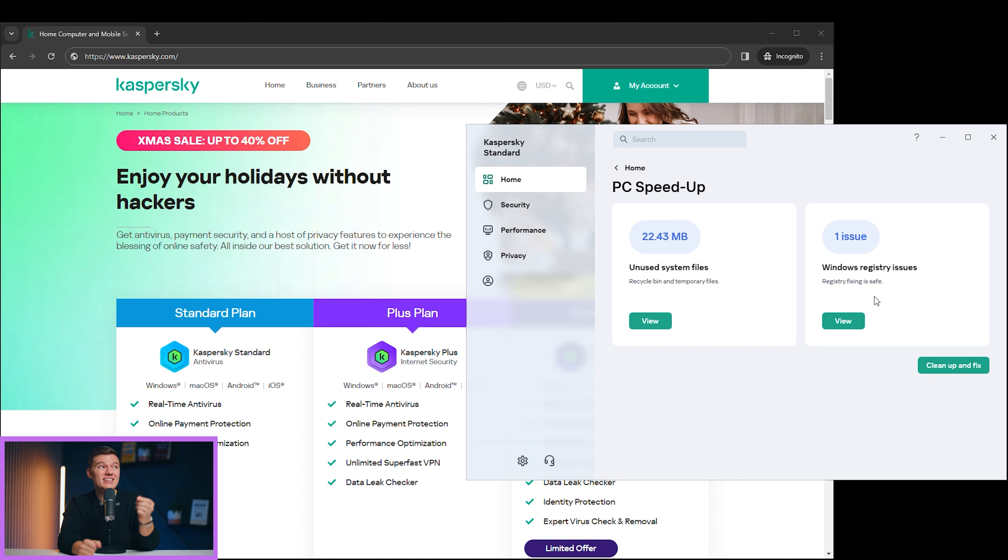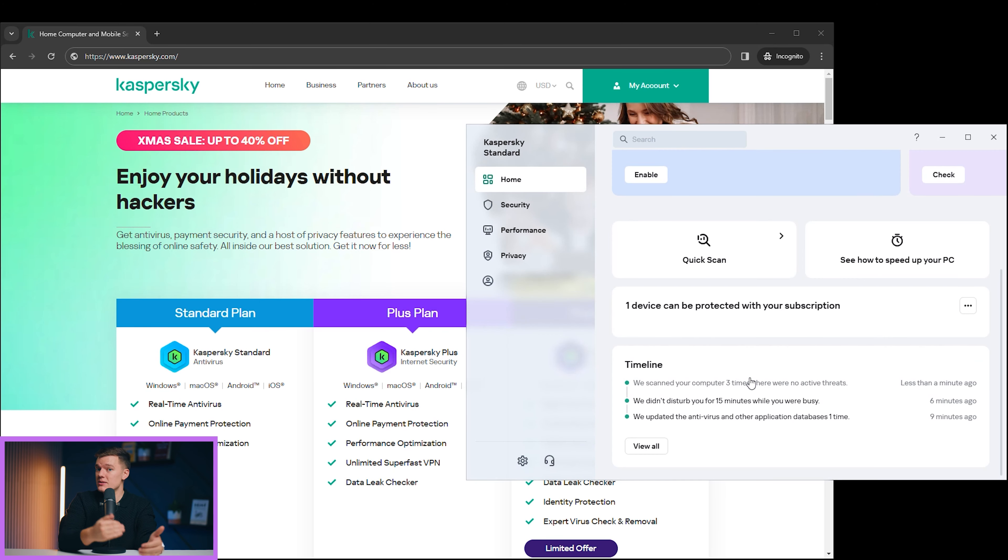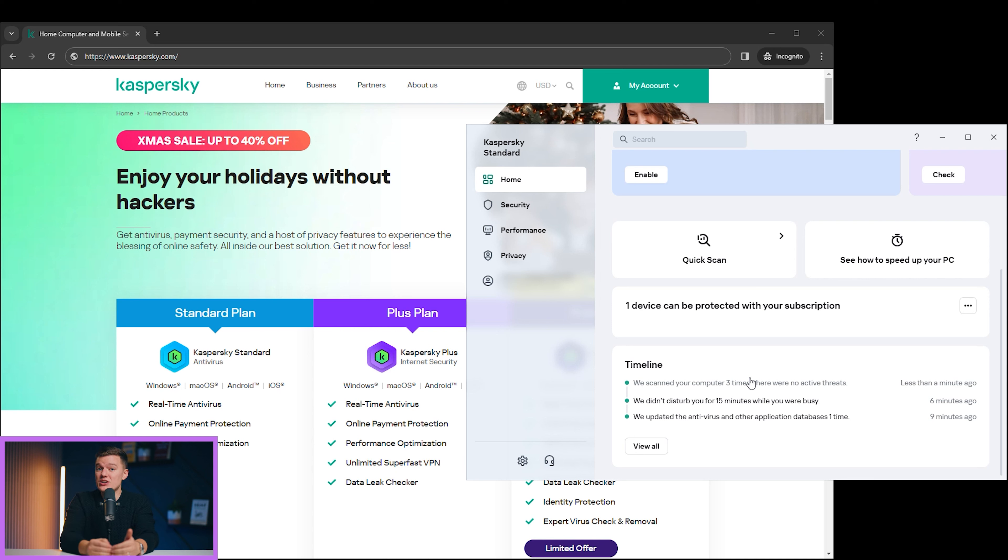During my hands-on experience, Kaspersky's cleaner took mere minutes, functioning efficiently yet delicately. Instead of just bulldozing through everything, it presents flagged items for you to review, allowing you to delete, ignore, or do an online search to get more information about the issue at hand. It's like having a conversation with your cleaner before deciding to toss something out.